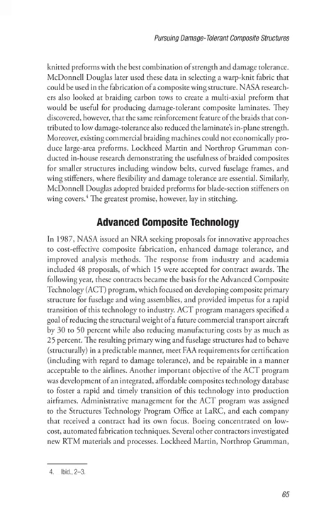NASA researchers also looked at braiding carbon tows to create a multi-axial preform useful for producing damage-tolerant composite laminates. They discovered, however, that the same reinforcement feature of the braids that contributed to low damage tolerance also reduced the laminates' plain strength. Moreover, existing commercial braiding machines could not economically produce large-area preforms. Lockheed Martin and Northrop Grumman conducted in-house research demonstrating the usefulness of braided composites for smaller structures including window belts, curved fuselage frames, and wing stiffeners. Similarly, McDonnell Douglas adopted braided preforms for blade section stiffeners on wing covers. The greatest promise, however, lay in stitching.